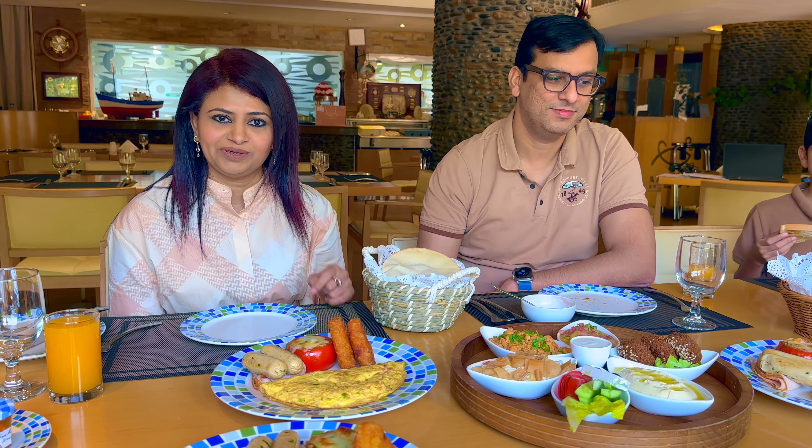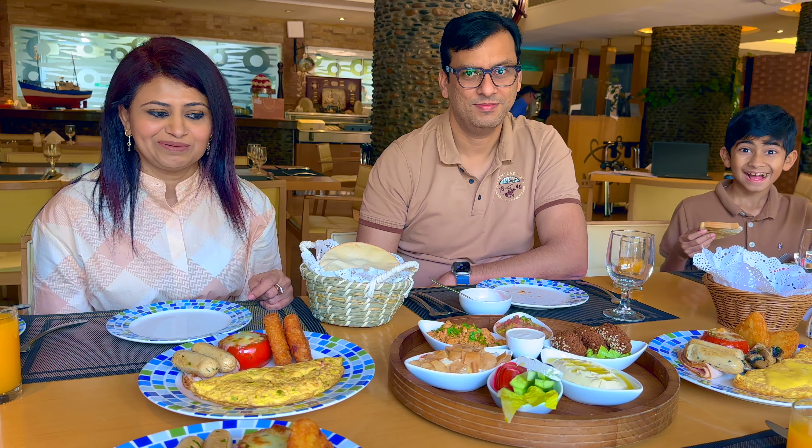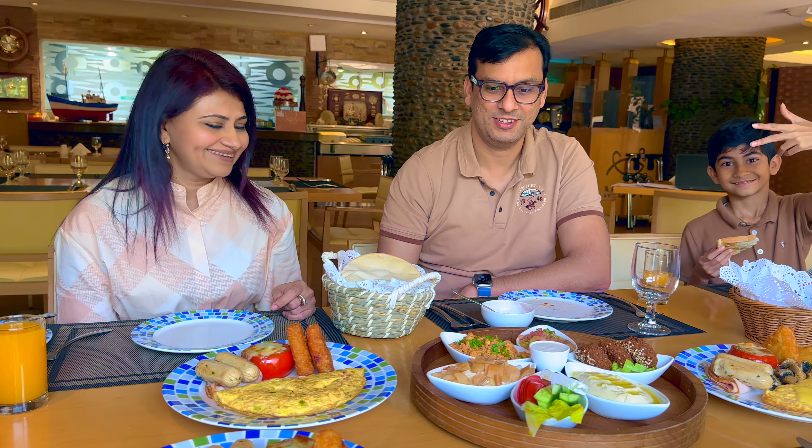So guys, I'm going to show you what we ordered. This is American breakfast — it's got sausages, mushrooms, and the other dish is a beef omelet. So let's try some yummy breakfast. Let's try!